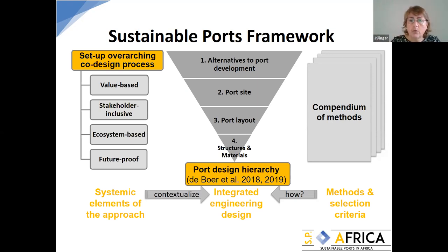The core is a port design hierarchy about looking for alternatives to port development: port site alternatives, port layout alternatives, and structures and materials — making sure you design your port in as ecosystem-friendly a way as possible. Then there's a suite, a compendium of methods on how you apply these things, so that it's not just us able to apply it, but that the resources are there for others to use these methods.